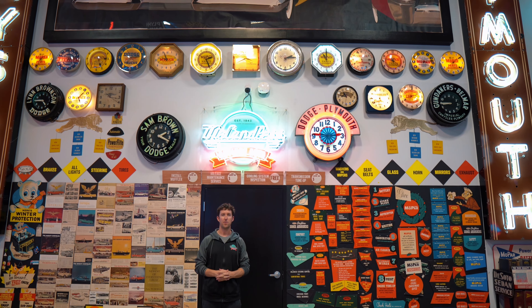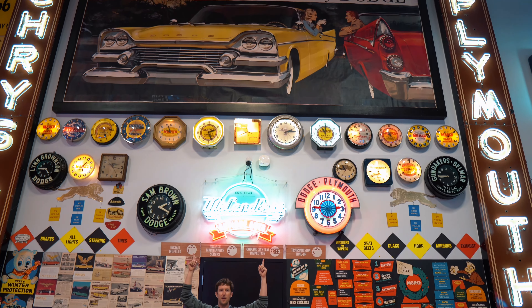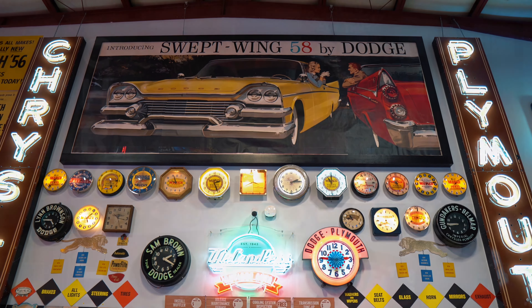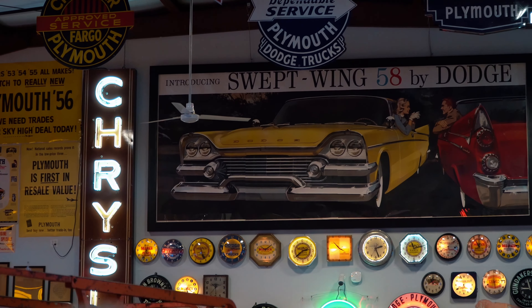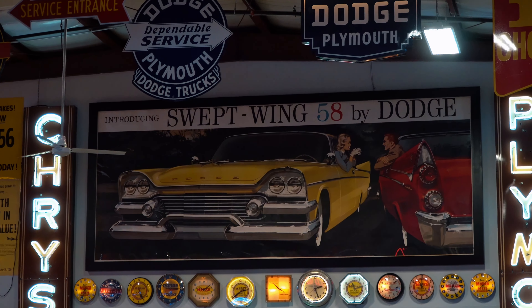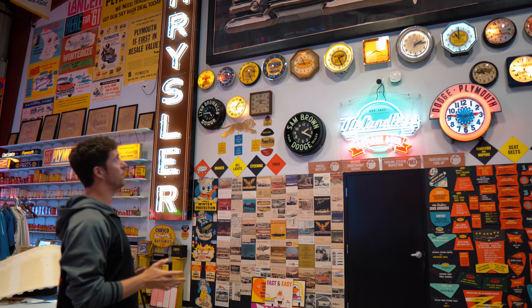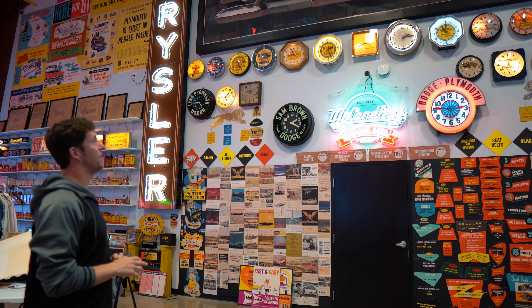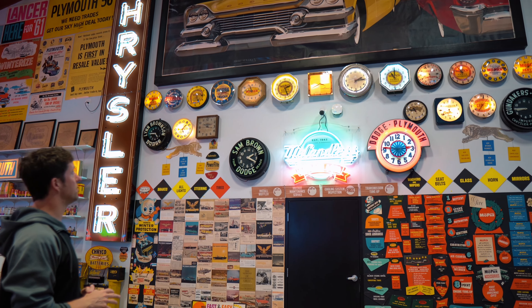Hey everybody, Mike McCannless here from the McCannless Collection. Today I'm here to talk to you about this big guy up here — the big billboard that we have from 1958. This is the only one that I've ever seen from the late 50s with Dodge. Typically most of the billboards you see are early 50s and even late 40s, but it's pretty rare to find them in the late 50s as far as these paper billboards.